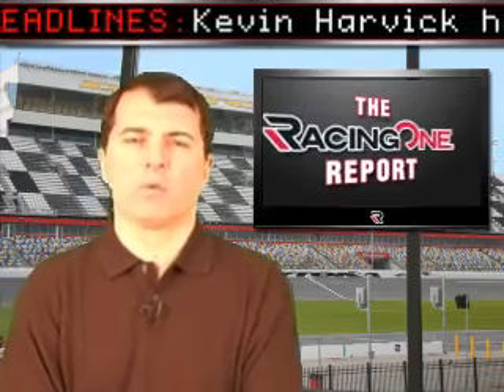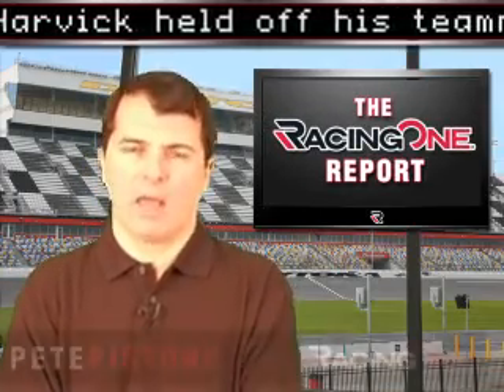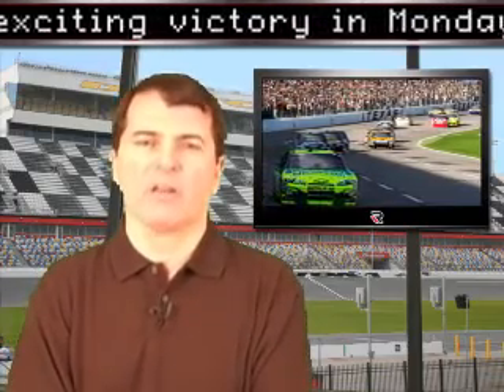Hi, everyone, and welcome to the Racing One Report, where we bring you up to speed on the entire world of motorsports. I'm Pete Pistone. Joining us now on the Racetickets.com hotline is the driver and owner of the Stewart Haas Racing No. 14 Chevrolet, Tony Stewart.